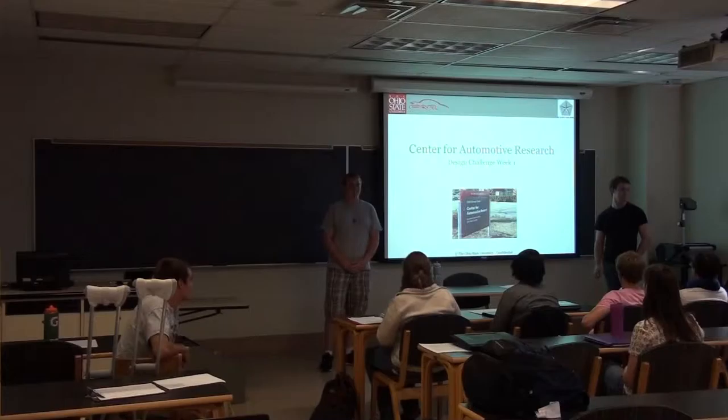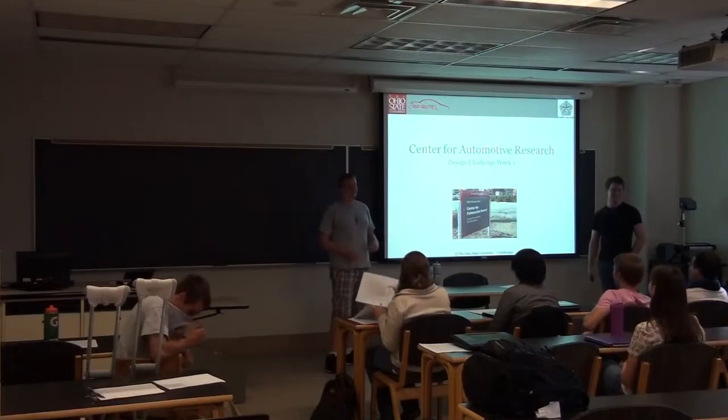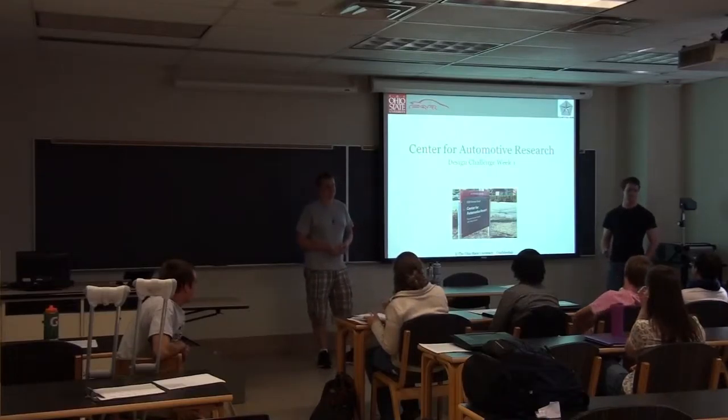All right, hi guys. If you don't remember our names, I'm Nate Kirk-Rant. This is Nate. Today we are going to be doing our first design challenge, and it's going to be based on Nate's research at the Center for Automotive Research.